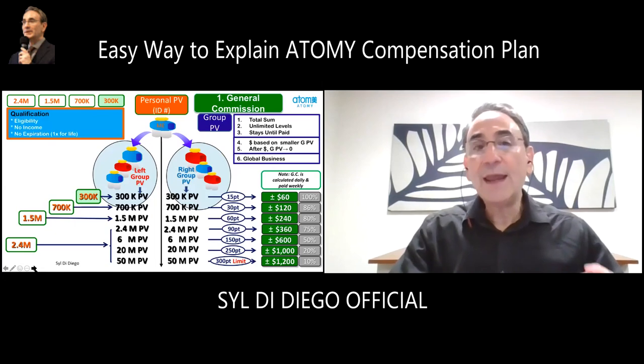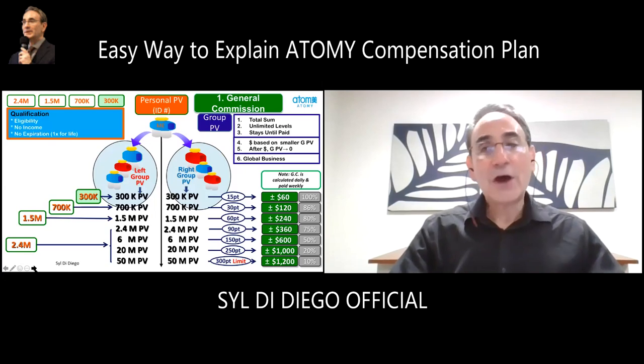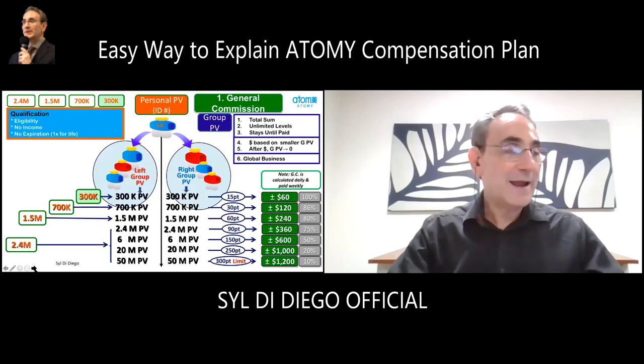So that's how it practically happens — just shop, talk to the person who introduced you and your sponsor, and come to the meetings. You'll understand this better as you start to hear about it more and more.